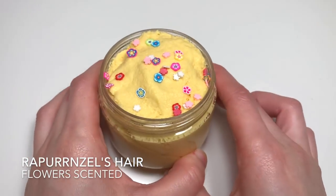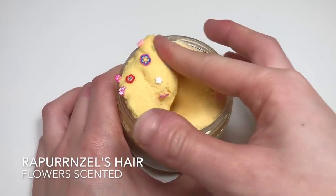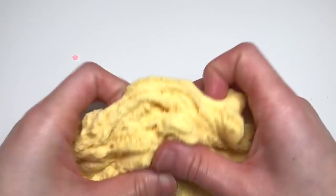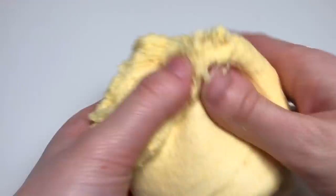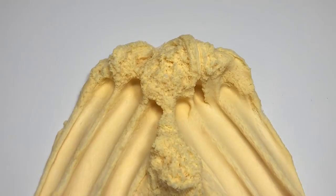This next slime is a new cloud slime called Rapunzel's Hair, inspired by Rapunzel's hair. It's supposed to be yellow — a super nice, fluffy, drizzly cloud slime. It has flower pieces in it because in the movie she has flowers in her braid, so this slime is going to be scented with a bunch of flowers.